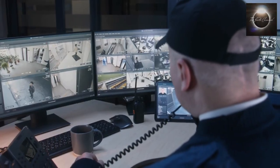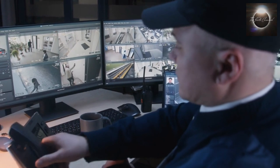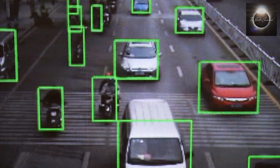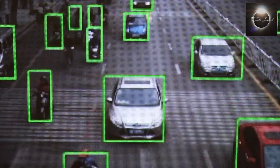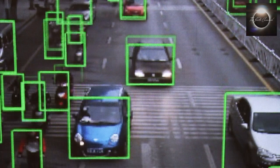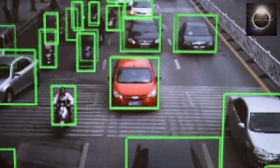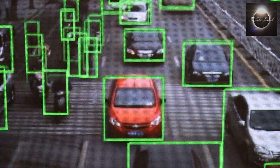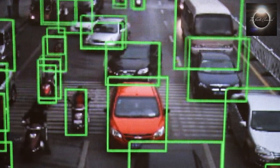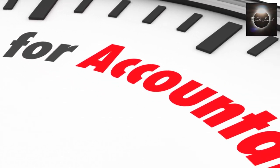As security cameras integrate advanced technologies like facial recognition, it is crucial to ensure ethical and responsible usage. Strict guidelines should be in place to prevent misuse, unauthorized tracking, or profiling based on sensitive attributes. Regular audits and accountability mechanisms can help maintain ethical standards.